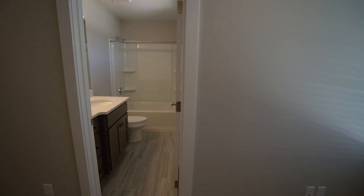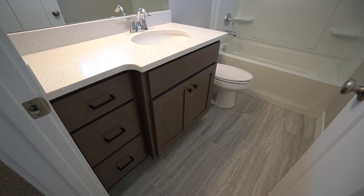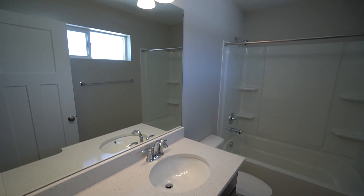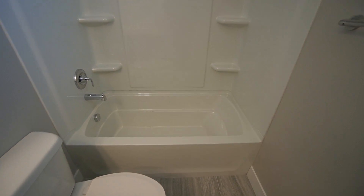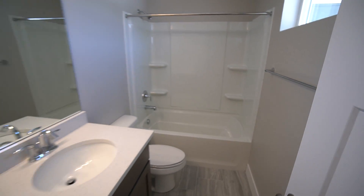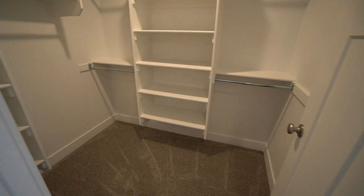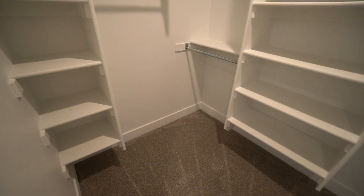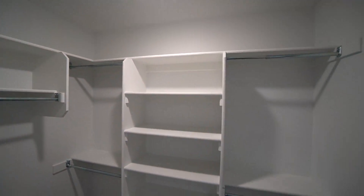Here we have the master bathroom. We have a nice vanity with lots of drawers, a good-sized mirror, and good lighting. We have your toilet and a nice shower-tub combo with a good-sized tub. And here we have a good-sized walk-in closet for the master bedroom with lots of shelving — it's nice and spacious.